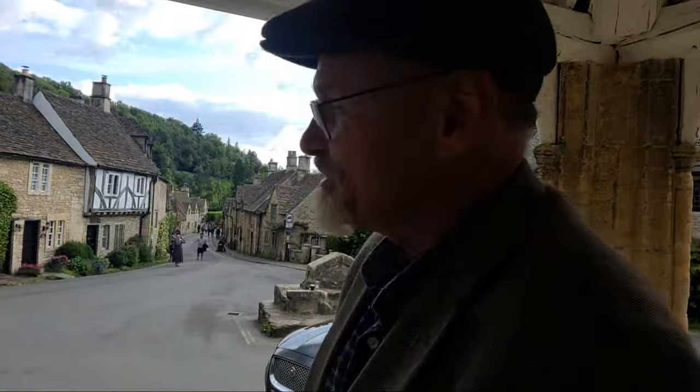In the Cotswolds, beautiful Cotswolds. Alright, and I'm going to do a sketch looking down this street.